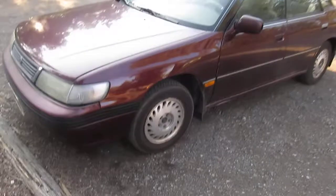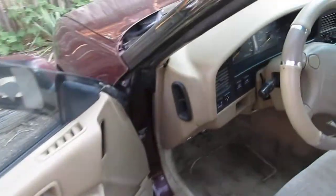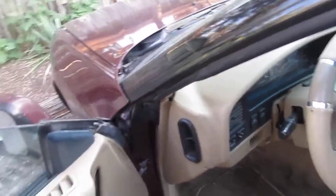Okay, here she is. Let's see how she runs. 92 Subaru. We've owned it, I don't know, not that long now.